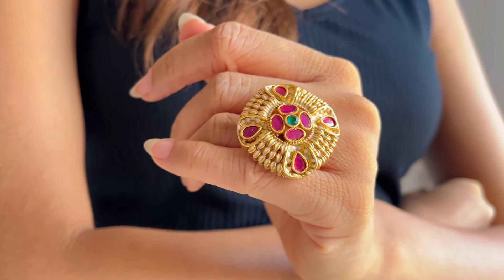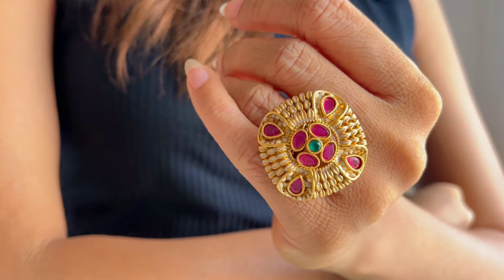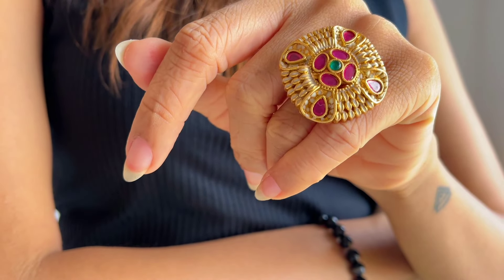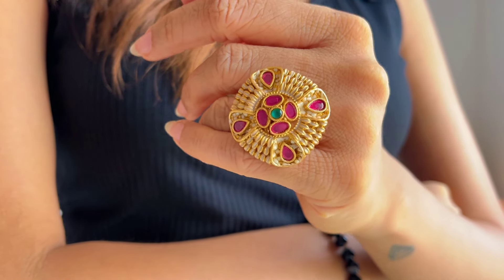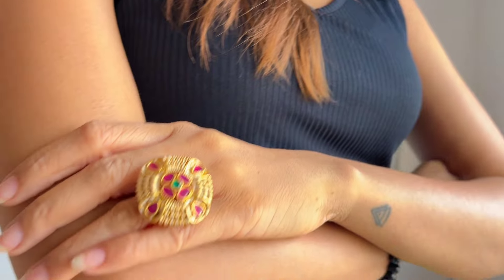This next ring is the perfect heavy Indian ring to pair with any gold jewelry outfit, and that is this big cocktail ring — also under ₹500. I love the detailing on it; it has ruby and green stones in the center and the overall design is beautiful. It is a little big for my hands but it's a cocktail ring, so it's supposed to have that statement element to it.